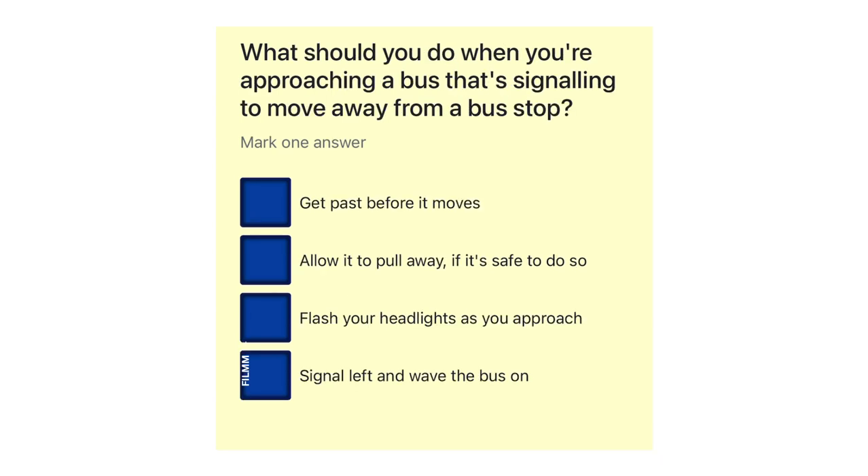What should you do when you're approaching a bus that's signalling to move away from a bus stop? Get past before it moves. Allow it to pull away, if it's safe to do so. Flash your headlights as you approach. Signal left and wave the bus on.